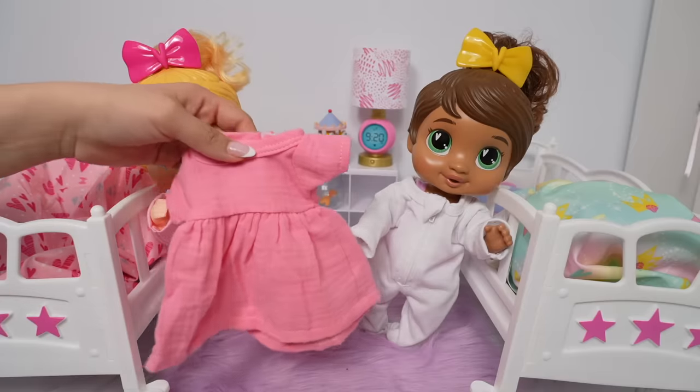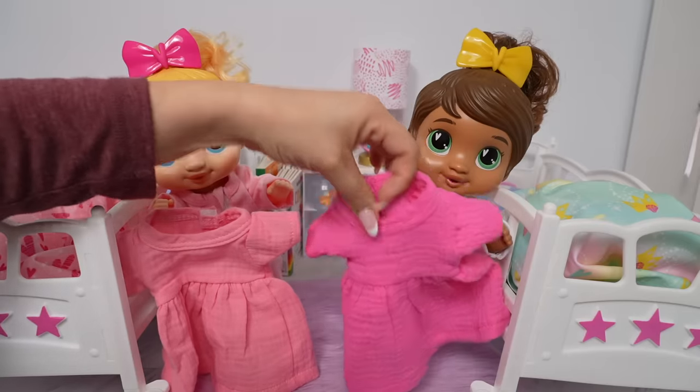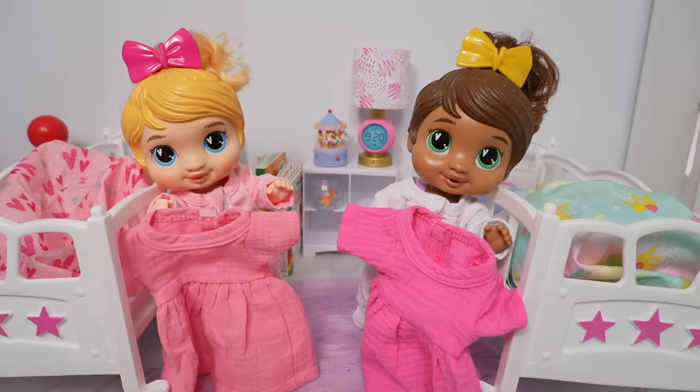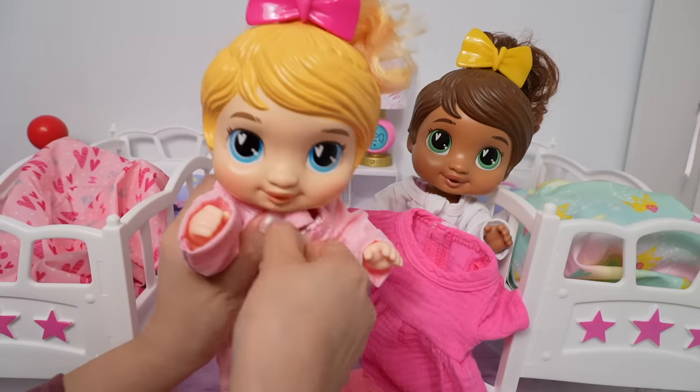The first thing we are going to do is change the babies. Today, they are going to be wearing these pink dresses. Let's begin by changing Harper.